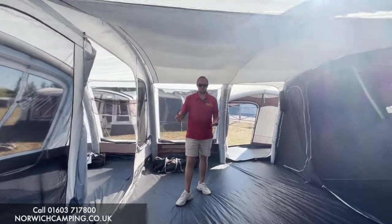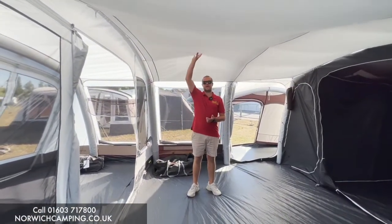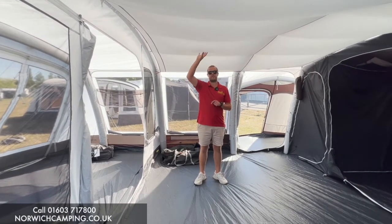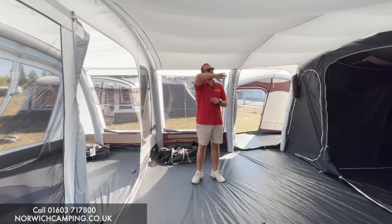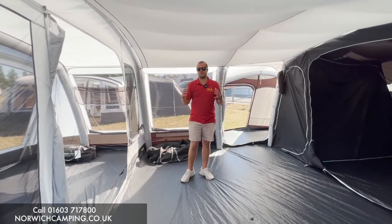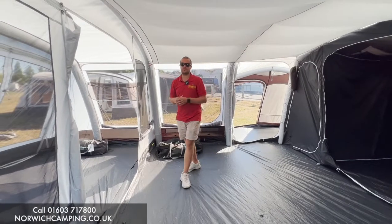Coming into the main part of the tent through the side door, we've got the lounge liner in here. It's now included with the tent — the lounge liner covers up all the beams in the roof, gives it a nicer feel inside, makes it more homely, and can help with condensation.